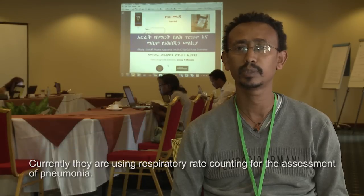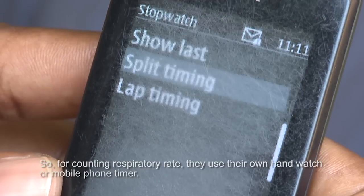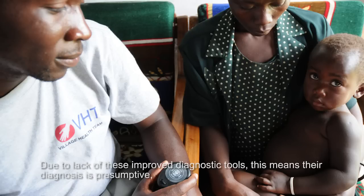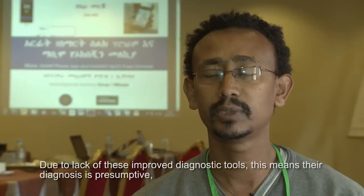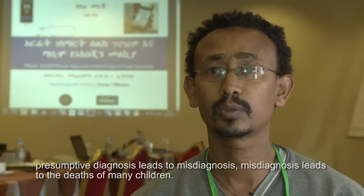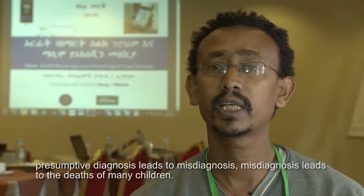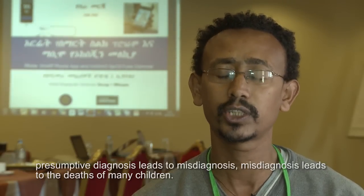Currently, health workers use respiratory rate counting for the assessment of pneumonia — counting with a handwatch or mobile phone timer. Due to the lack of improved diagnostic tools, their diagnosis is presumptive. Presumptive diagnosis leads to misdiagnosis, and misdiagnosis leads to the death of many children.